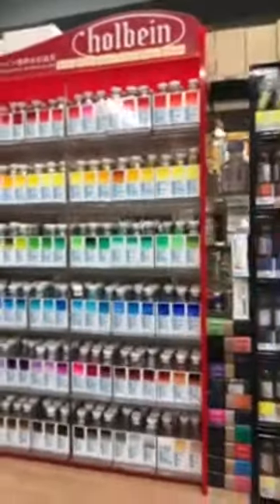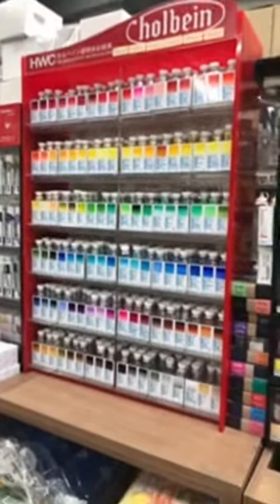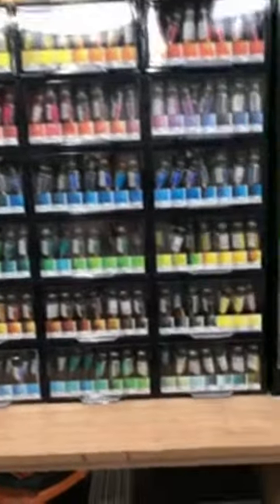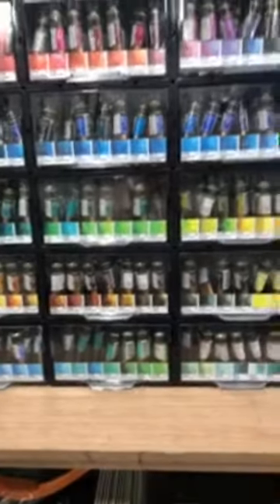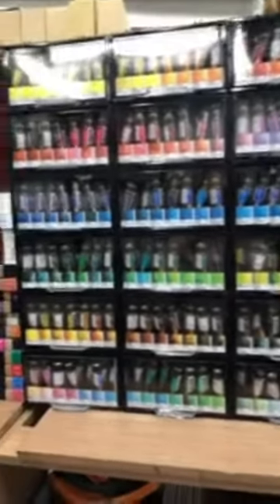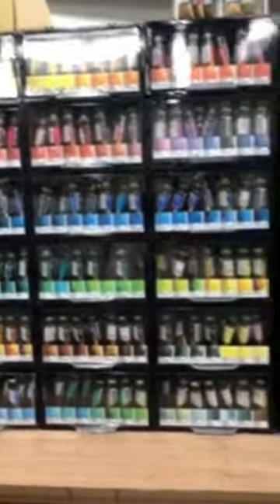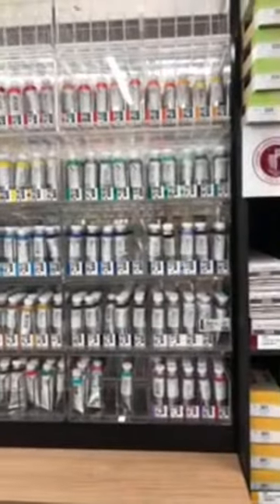There's also Hobin over here — this is the HWC — and of course Mission Gold. It ranges from about 5,000 to 10,000 won. I might be getting a few here since they're slightly cheaper than what we have back home. There's also SWC, which is like the PWC that we know — this is Shinhan colors. And of course there are also palettes in all these different styles.